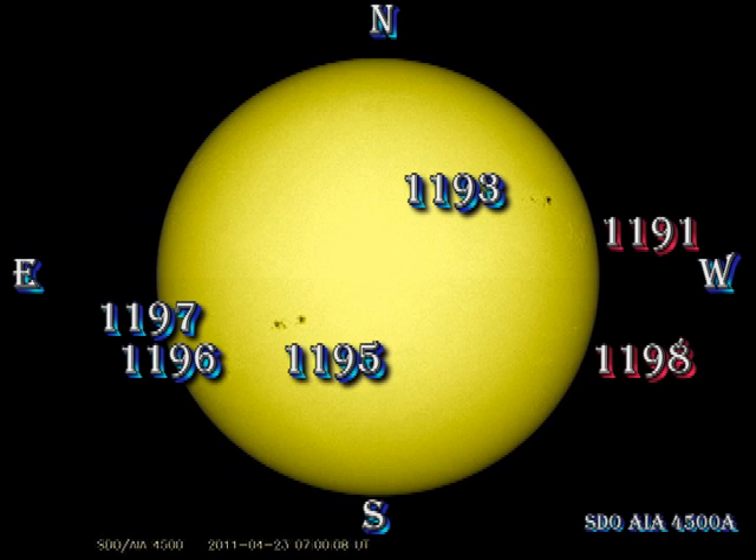Let's first take a look at what has been happening with the sunspot regions. We are losing regions 1191 and 1198 over the West Limb. 1193 seems fairly stable but is still quite a substantial region. 1195 is the one that's been producing all the activity, as we'll see in a minute. Sunspot groups 1196 and 1197 are relatively small regions and will not contribute very much to activity in the foreseeable future, unless they suddenly start to grow.